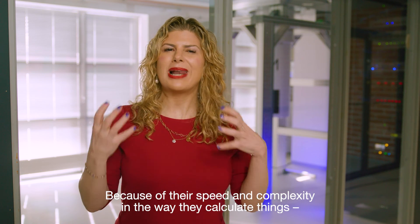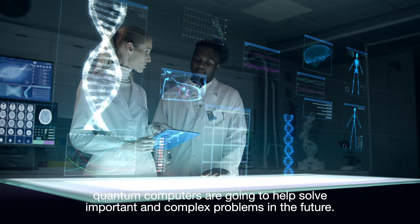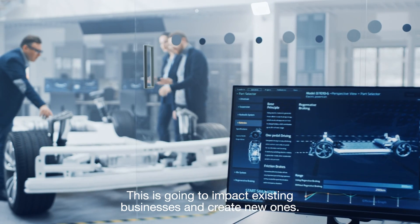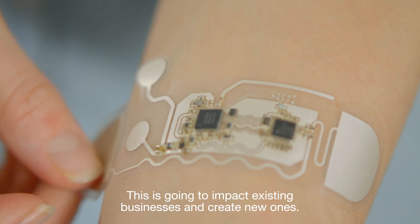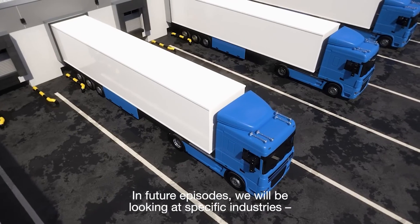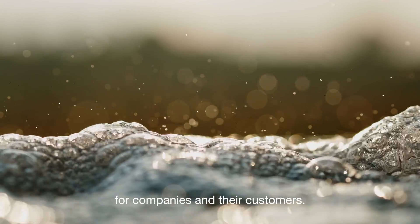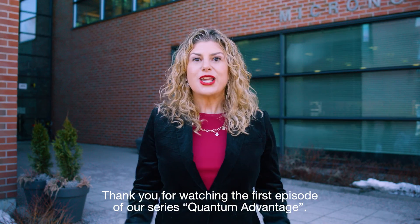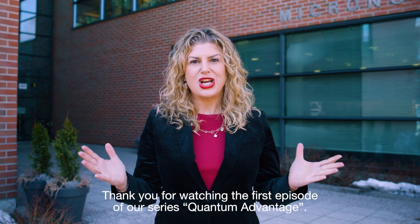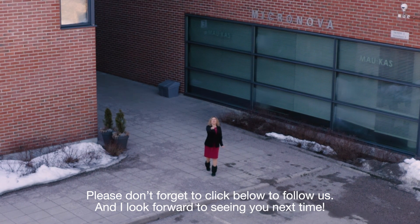Because of their speed and complexity in the way they calculate things, quantum computers are going to help solve important and complex problems in the future. This is going to impact existing businesses and create new ones. In future episodes, we will be looking at specific industries and how quantum computing can create exciting new opportunities for companies and their customers. Thank you for watching the first episode of our series, Quantum Advantage. Please don't forget to click below to follow us, and I look forward to seeing you next time.